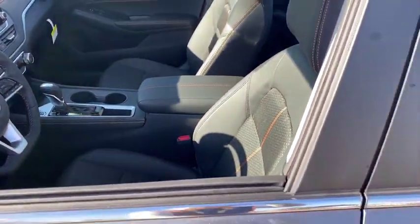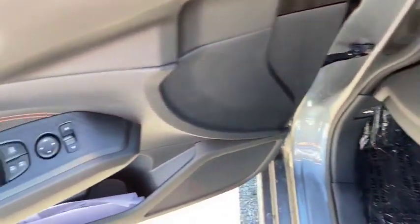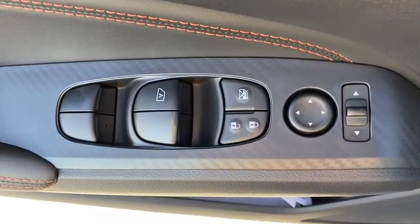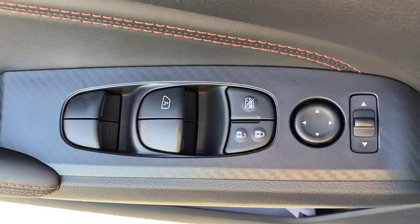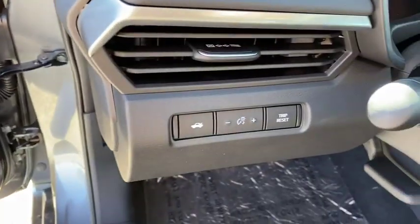Here are some of this vehicle's great options: lane departure warning, traction control, dual airbags, front wheel drive, alloy wheels, power steering, four-wheel disc brakes, electronic stability control, rear window defroster.